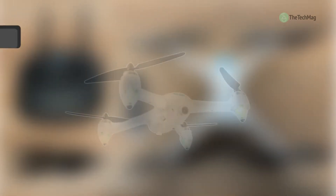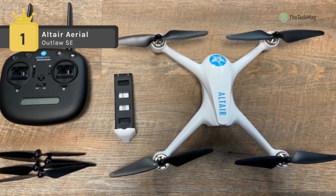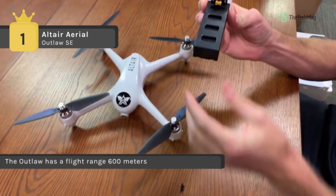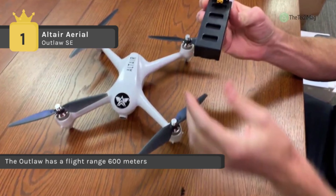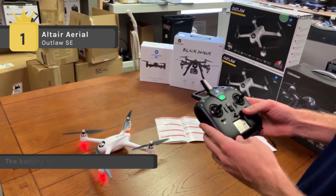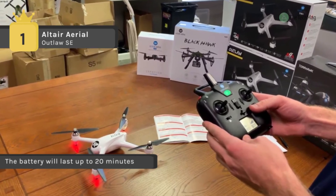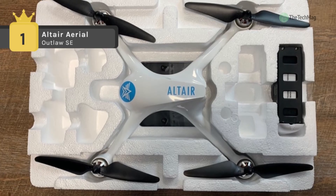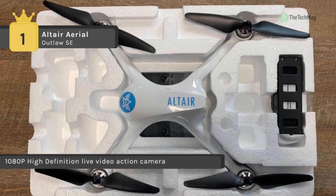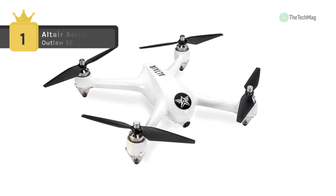Taking first place among the best GPS drones, we have the Altair Aerial Outlaw SE. It allows a smoother flight and perfect stability for aerial photographers, offering 1080p high-definition video in first-person view and high-resolution photos with barometer altitude hold. It has a flight range of 600 meters and each flight can last between 18 and 20 minutes. It holds itself utterly stable in the air in GPS flight mode, and features multiple flight modes including headless mode, return home, GPS, waypoint flight, altitude hold, and one-touch takeoff and landing.